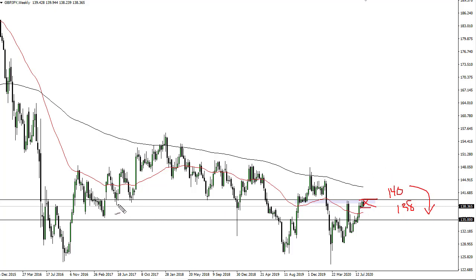So if we can break 141, especially, then I think we go to 145. If we break down below 138, then we're going to look to the 136 to 135 area for support.